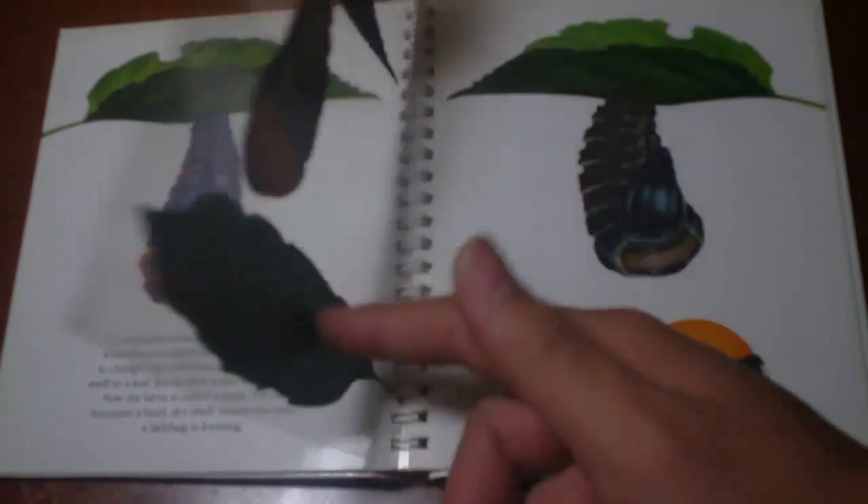The young larvae eats and eats. As it grows, it sheds its too-tight skin. When it is time to change into a ladybug, the larvae attaches itself to a leaf. Its old skin splits off once more — now the larvae is called a pupa, the skin becomes a hard dry shell. Inside the shell, a ladybug is forming. About a week later, the ladybug pushes out of the shell. Its body is soft and yellow and damp. Soon its outer wings become dry and hard and turn red with black spots.